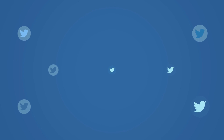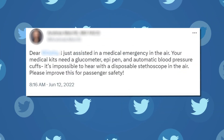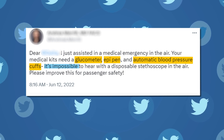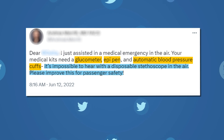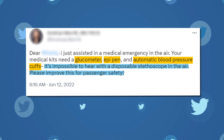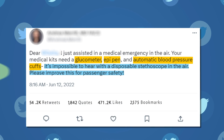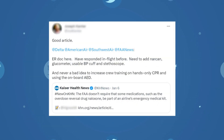He's nowhere near alone. Last year, a doctor tweeted to an airline: your medical kits need a glucometer, EpiPen, and an automatic blood pressure cuff. It's impossible to hear with a disposable stethoscope in the air — please improve this for passenger safety. It went viral, and doctors from across the country weighed in.